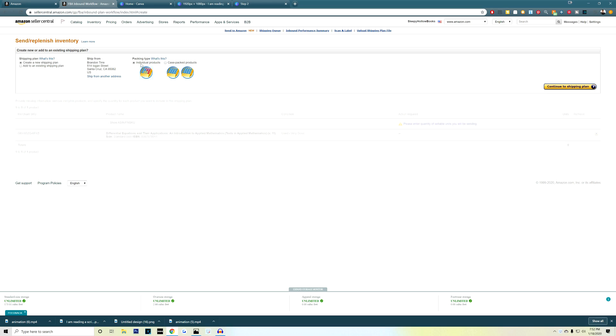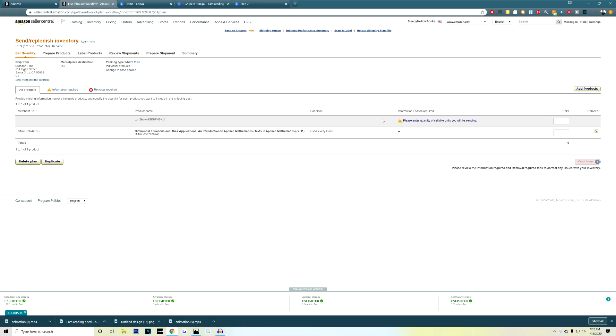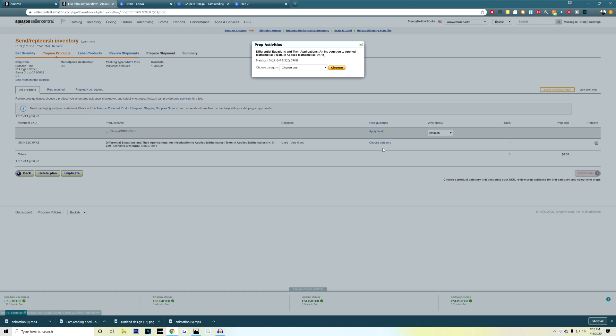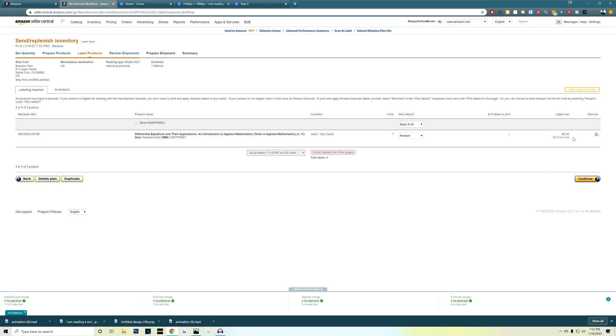This next step is basically asking you whether or not these are individual products or case-packed products. Case-packed means 50 of the same item, which usually refers to wholesale. Individual products means you're shipping in 50 different items, such as different books. Choose whichever option fits your products best and then click next. Enter in the number of units that you are sending in — with this example, I'm just sending in one book. Choose whether or not your products need extra prepping; this feature is used for things like liquids or extremely fragile products. Print your labels here if you are not choosing to have Amazon do it for you.